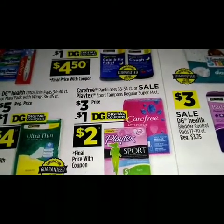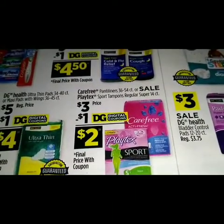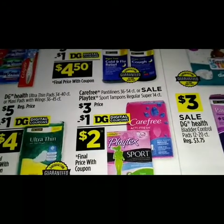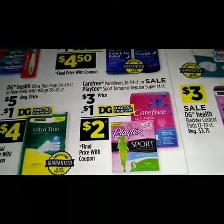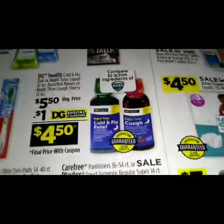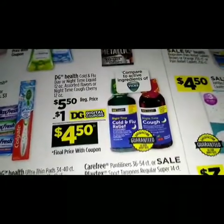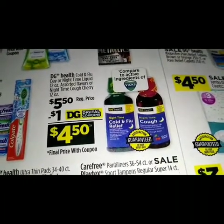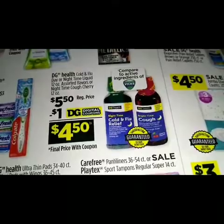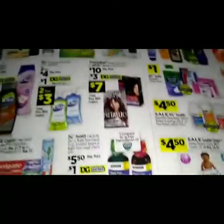We have some DG Health cold and flu medicine — regular price $5.50, we got a dollar digital making it four dollars and fifty cents.